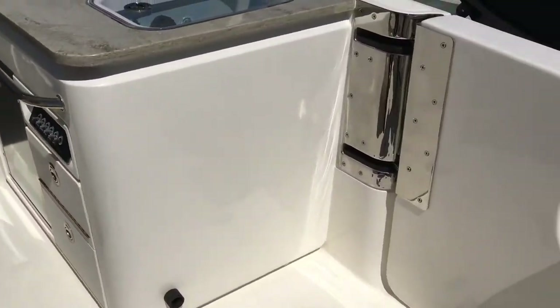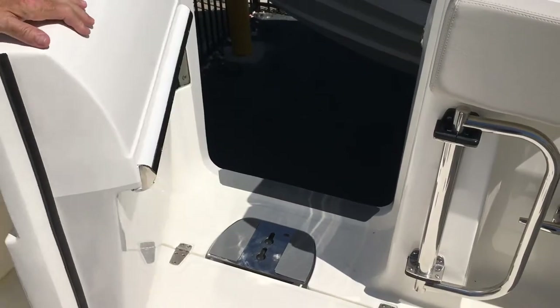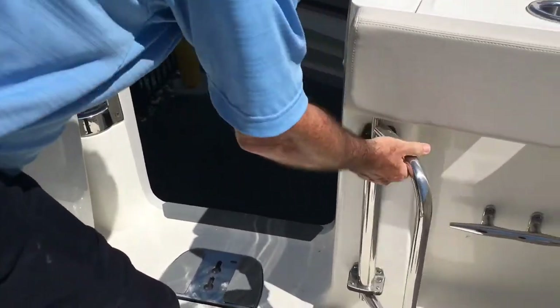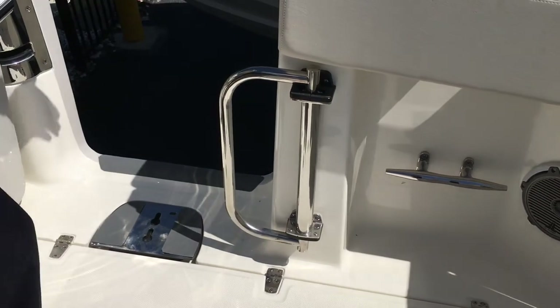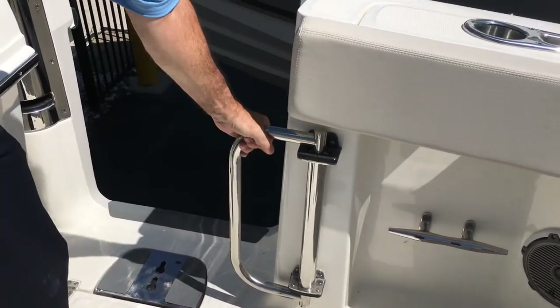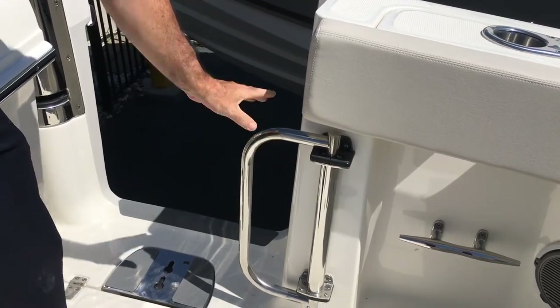Really nice feature that they added to this boat — the dive door does many things. The ladder actually hooks on and over, and it does have a handle so when you're coming up out of the water you have something to grab onto other than the boat itself — something physically to help pull yourself up. Great feature.